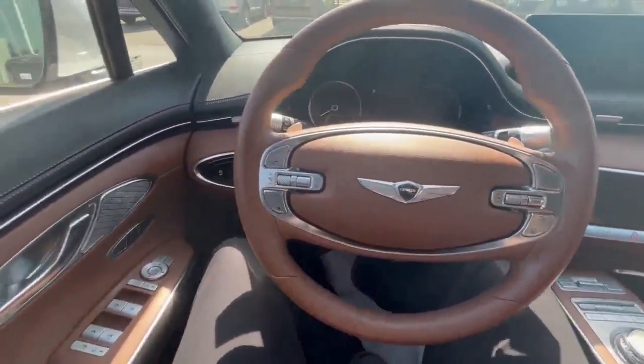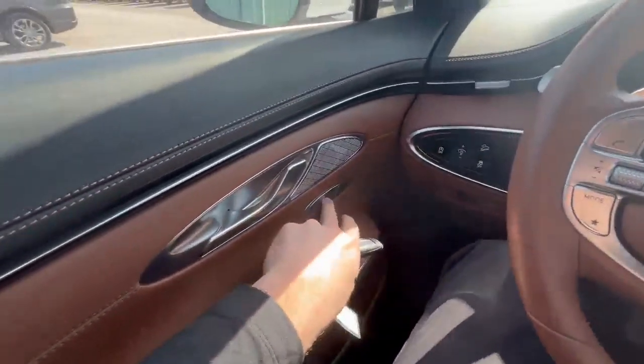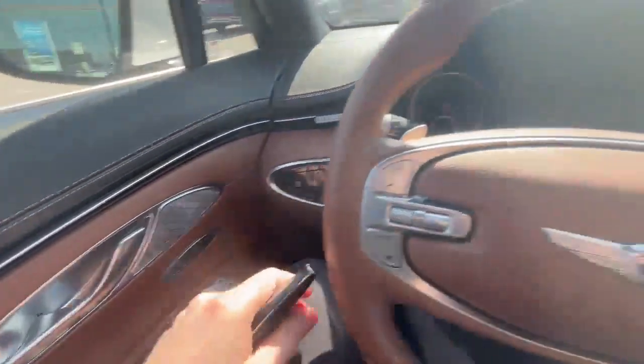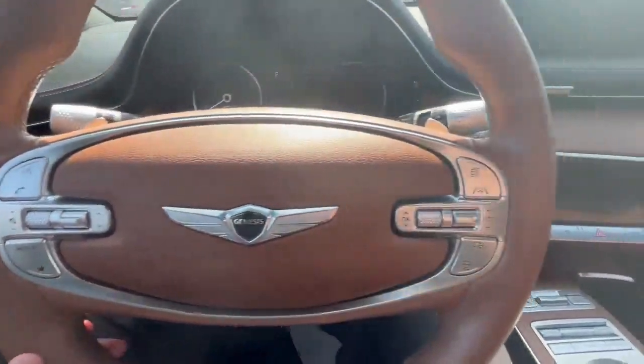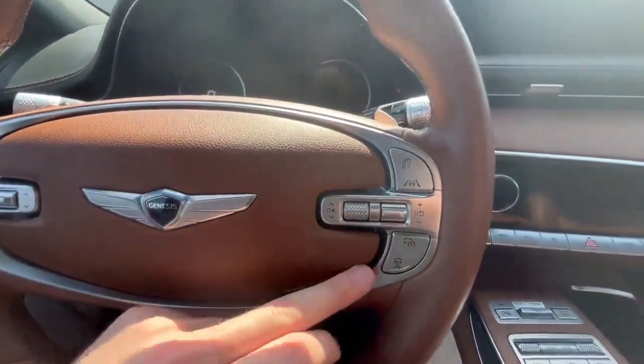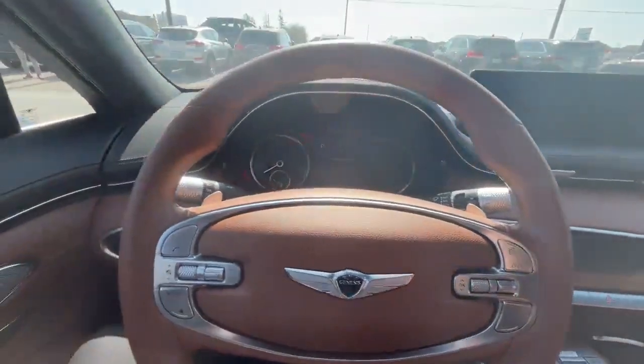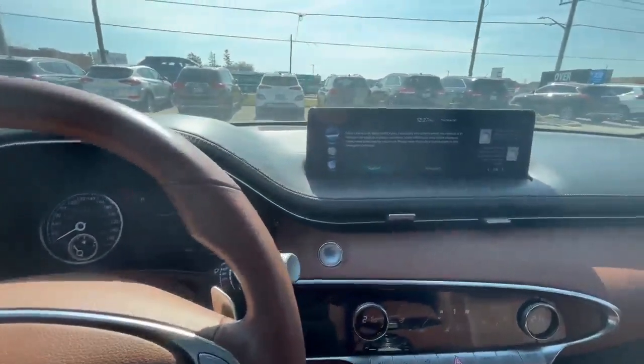This car has a nice brown leather interior with lots of features — for example, memory seating, Bluetooth options to call hands-free, steering assist and lane assist, adaptive cruise control. And when I start the car, you can see it has a digital display.